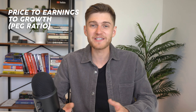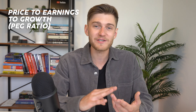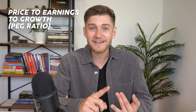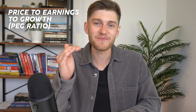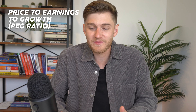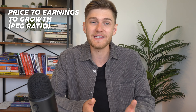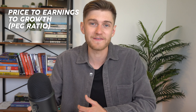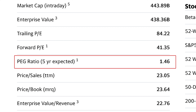Some companies can command a higher PE if they're expected to grow earnings quickly over the next five years, but at a certain point you need to ask whether you're overpaying. When a stock trades at a very high PE, a lot of expectations are already priced in, so even if the company beats earnings quarter after quarter it can result in stock price stagnation — as we've seen with many large-cap tech stocks recently, which have been crushing earnings but haven't seen much positive price movement.